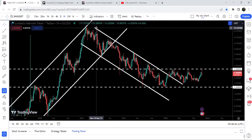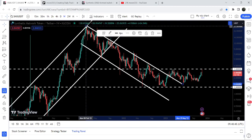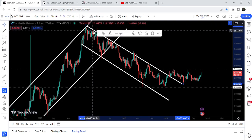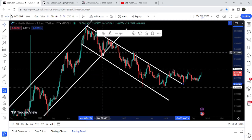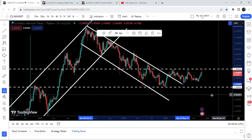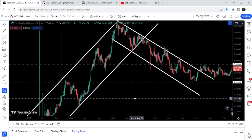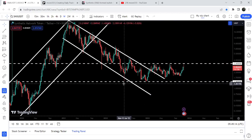Inside this down channel, we got rejection — in fact, the resistance was found in February 2021 — then we got rejection again, then another rejection, then a bounce, then rejections, bounce, rejection. This time the price did not drop to the support of the channel, and the reason was the very long-term support at $1.40.